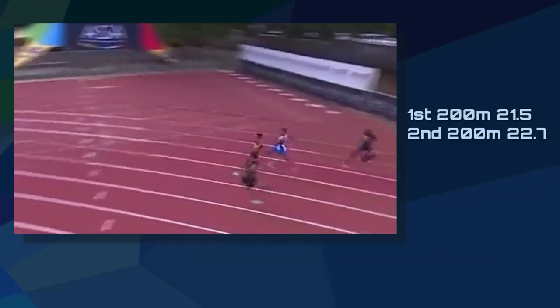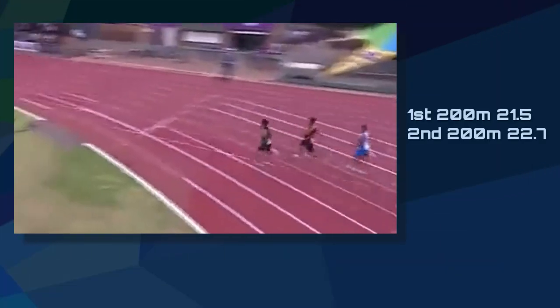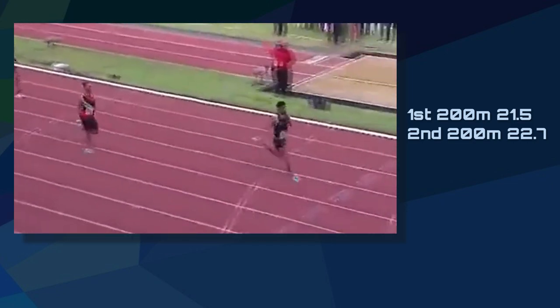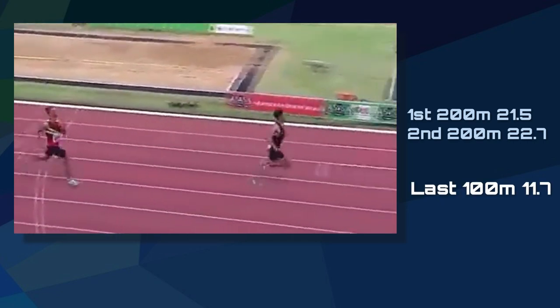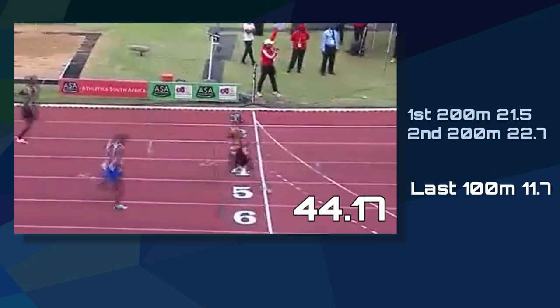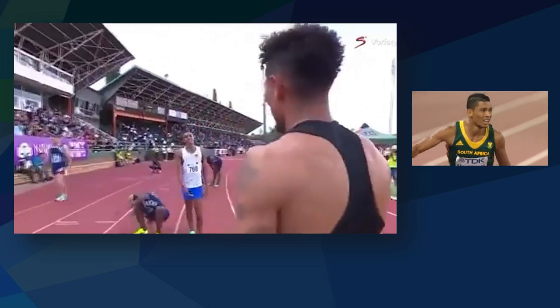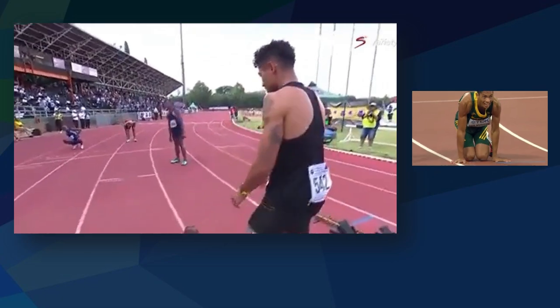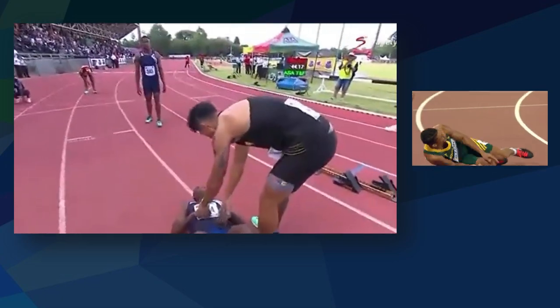By conserving his energy in the early stages of the race and running at a controlled pace, Van Niekerk positioned himself for a very strong second half, effortlessly surging through the final straight in 11.7 seconds. The fact that he didn't collapse on the track right after crossing the finish line, as is usually the case, confirms that he has significantly improved his skill in managing his energy.